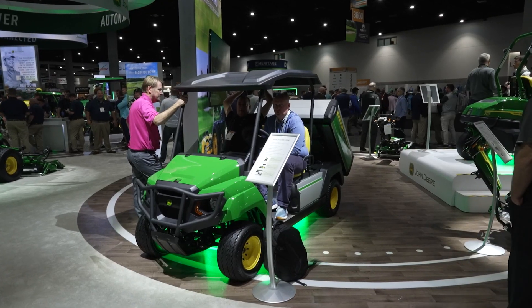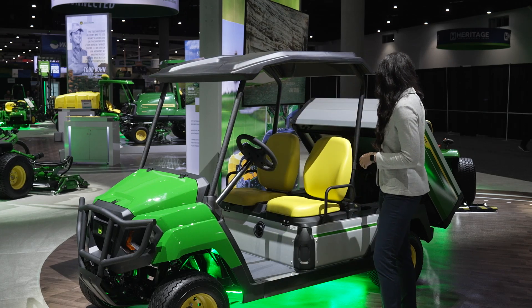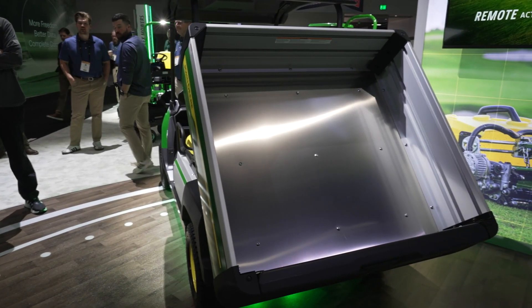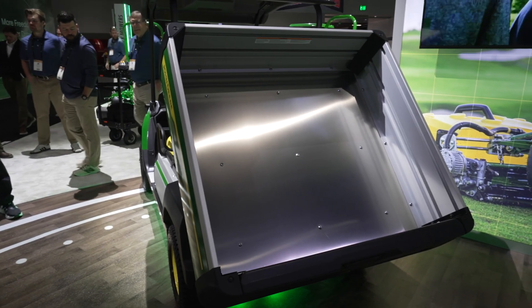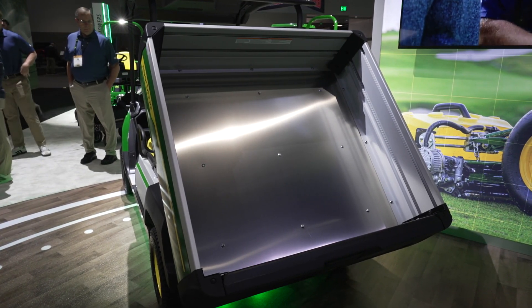We're also going to be coming out with additional attachments this year, one of them being the electric power bed lift. This electric power bed lift has the same capacity as our normal cargo bed — 800 pounds — and it greatly reduces the amount of fatigue on operators when they're moving materials throughout the day.